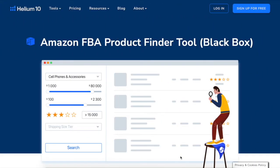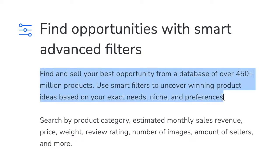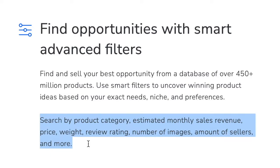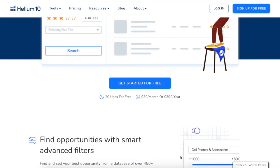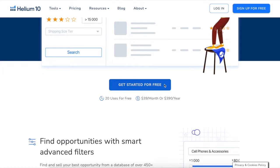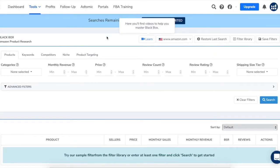So what is Helium 10 Black Box? Find and sell your best opportunity from a database of over 450 million products. Use smart filters to uncover winning product ideas based on your exact needs, niche, and preferences. Search by product category, estimated monthly sales revenue, price, weight, review rating, number of images, amount of sellers, and more. You can get started for free with 20 uses, or upgrade to unlimited for $39 per month or $390 per year.